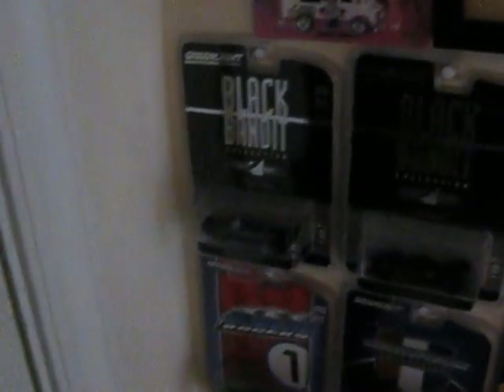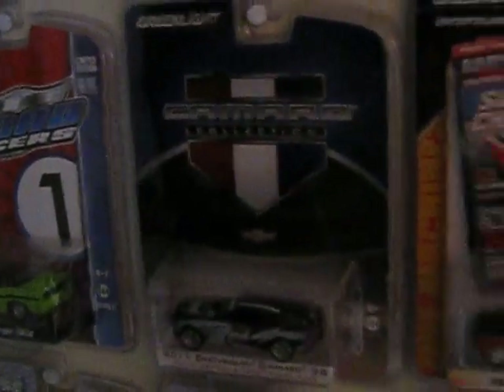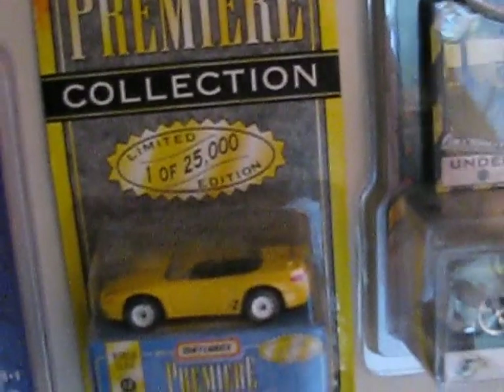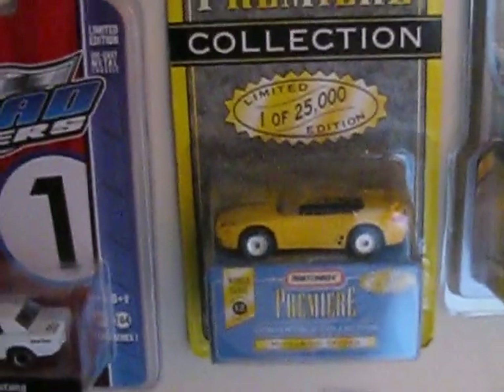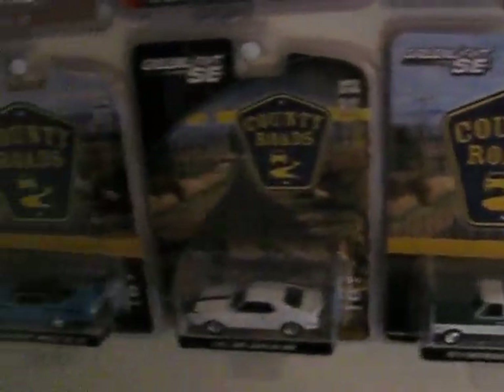And we have some Black Bandits: Chrysler, the F1 car, Monaco, and the Dodge Coronet, I believe. So then down here, a few more Road Racers. Camaro. Some more Greenlights. That's the car that started it all — that started my collection when I was young. The Premier Edition Mitsubishi Spider. Foose Truck. Some Johnny Lightnings. And finally some County Roads.